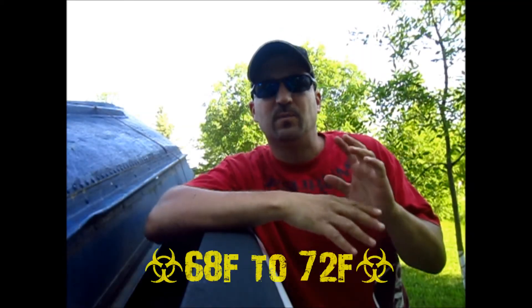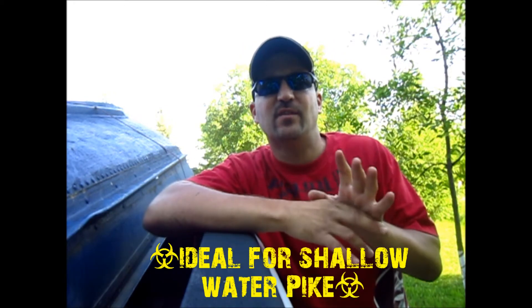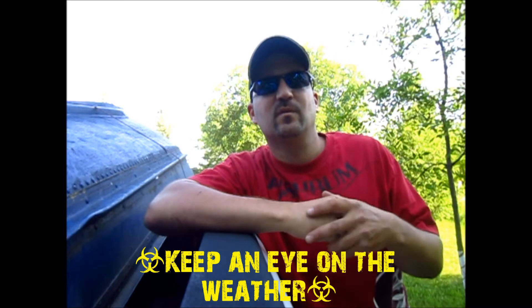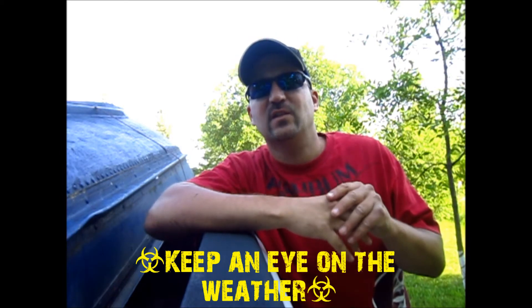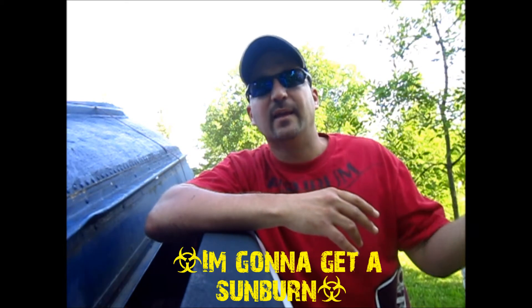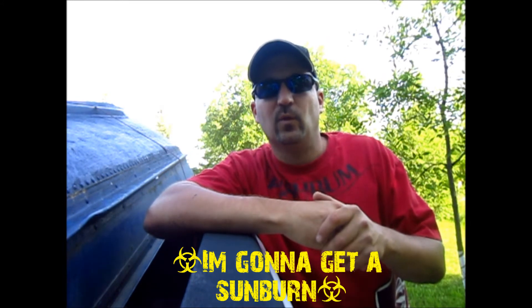The water temperature today, surface-wise, was between 68 and 72 degrees — that higher reading was out in the open water. The outside air temperature went from 16 degrees up to 25 degrees Celsius in a matter of two or three hours, so the weather is definitely a factor out here. There's another front moving in shortly and we'll probably get some rain midweek.